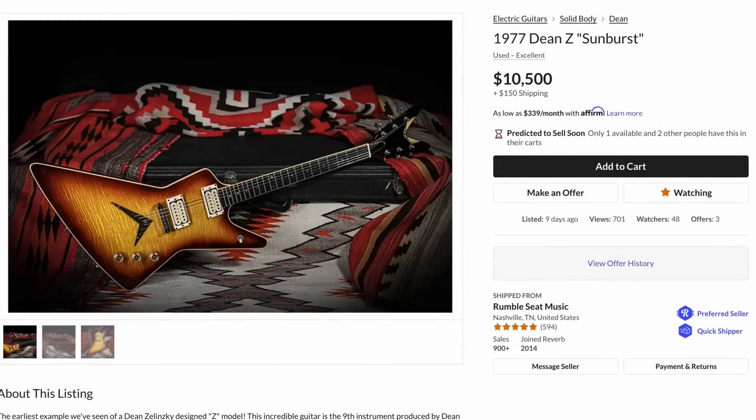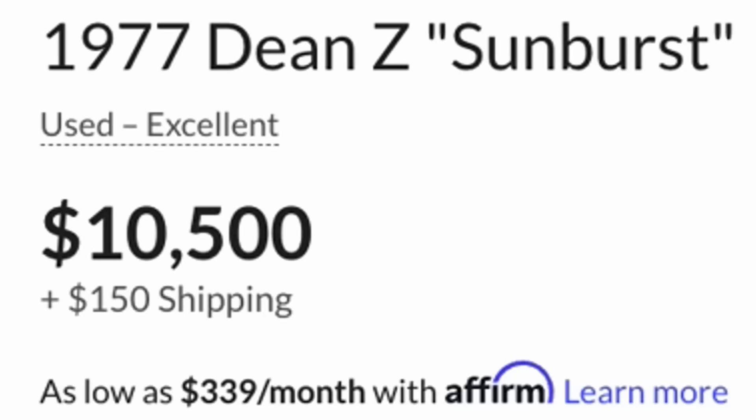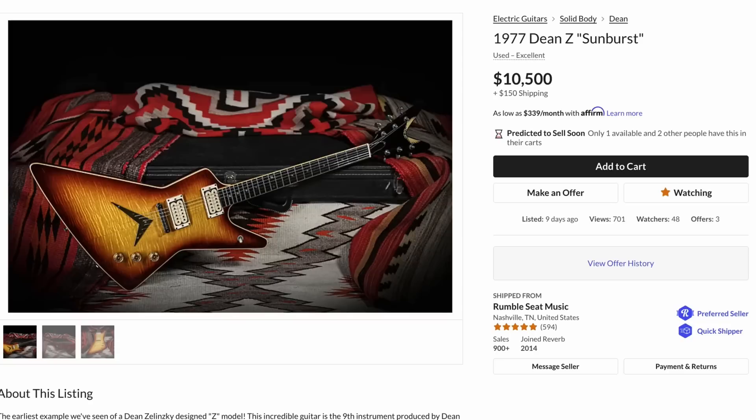That's right, my perfect Dean Z is here, and it's way too expensive for me to buy. I'm so sad. But we need to at least talk about this thing. First, a little bit of history.